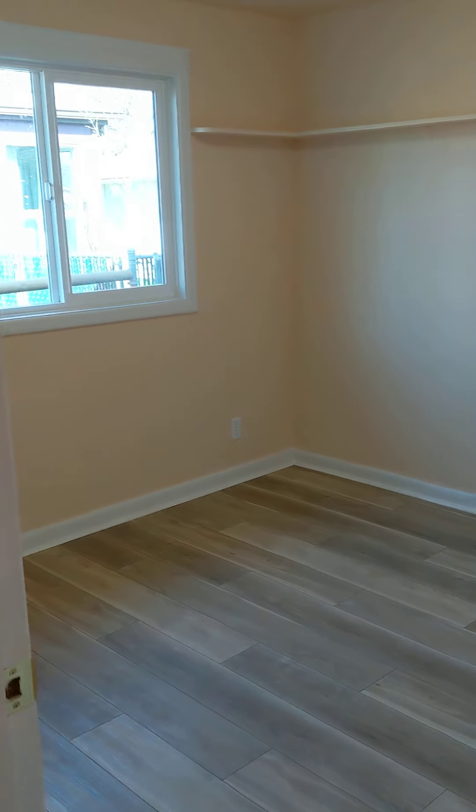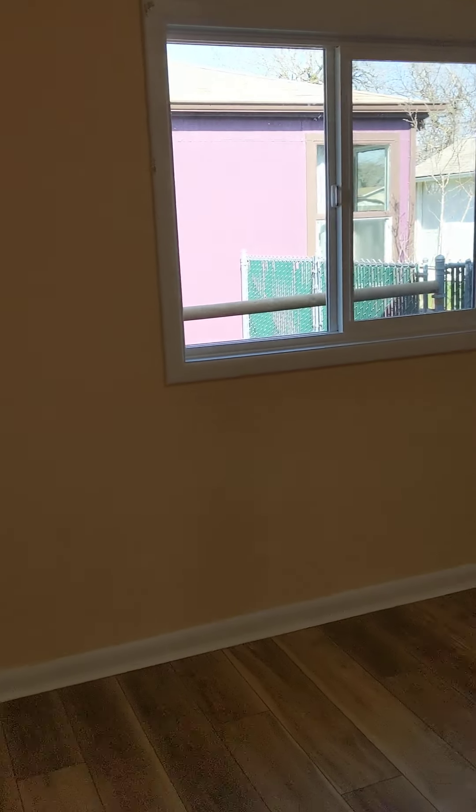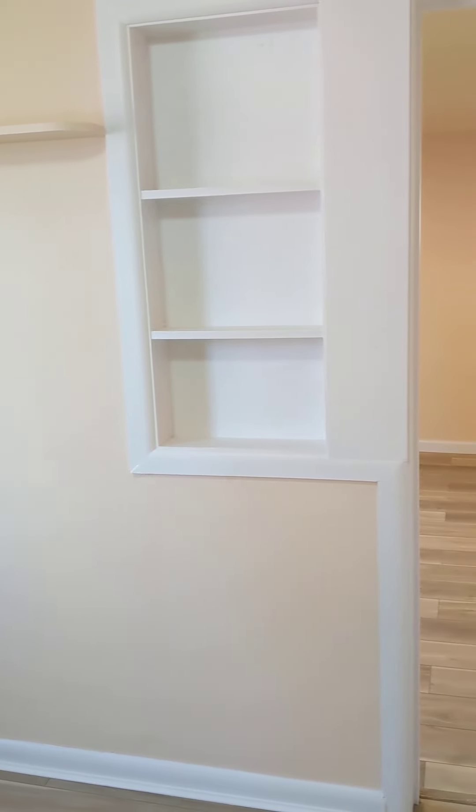We go into bedroom number two, which again has some built-in drawers. Also a little built-in shelf there.